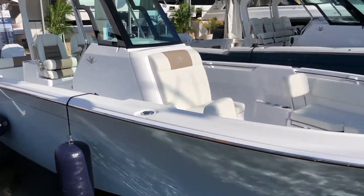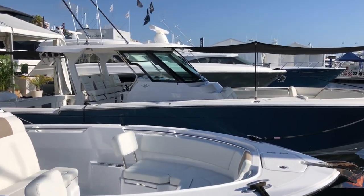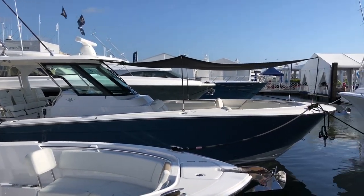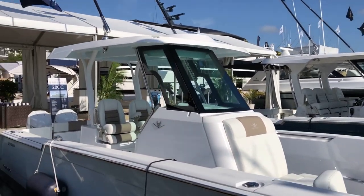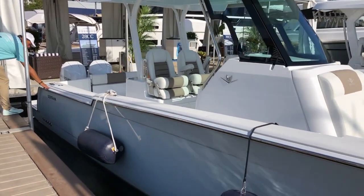We were out on the 39 a few weeks back, which is right there next to this one — another gorgeous boat. I didn't know the 28 was going to be here, though. Nice to see.